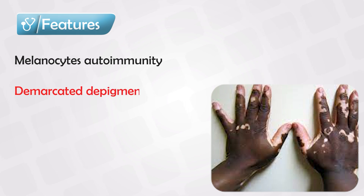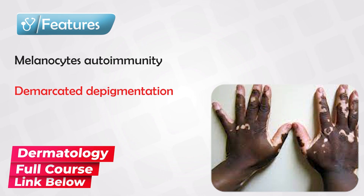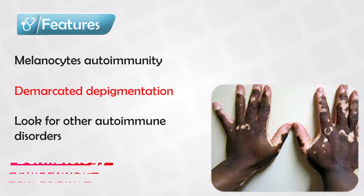The patient will have irregular patches of very well-demarcated depigmentation. In other words, certain areas of their body will appear more fair or whitish in color. Because it's an autoimmune disorder, the patient has to be screened for other autoimmune disorders.